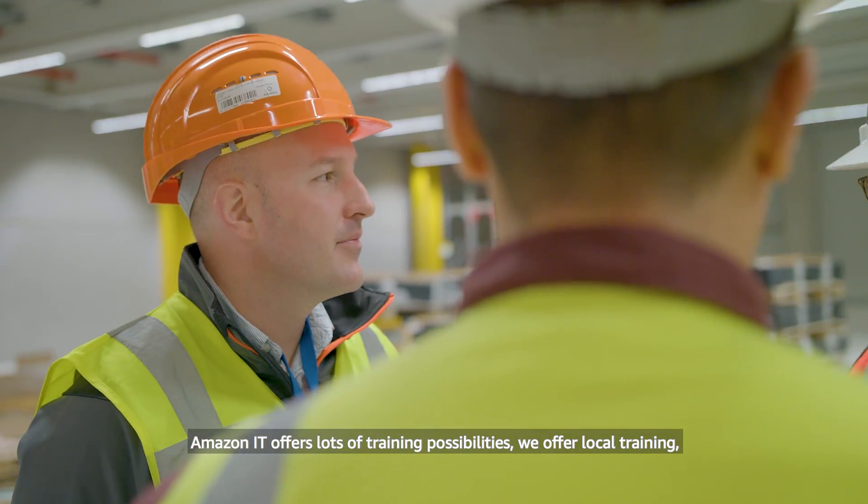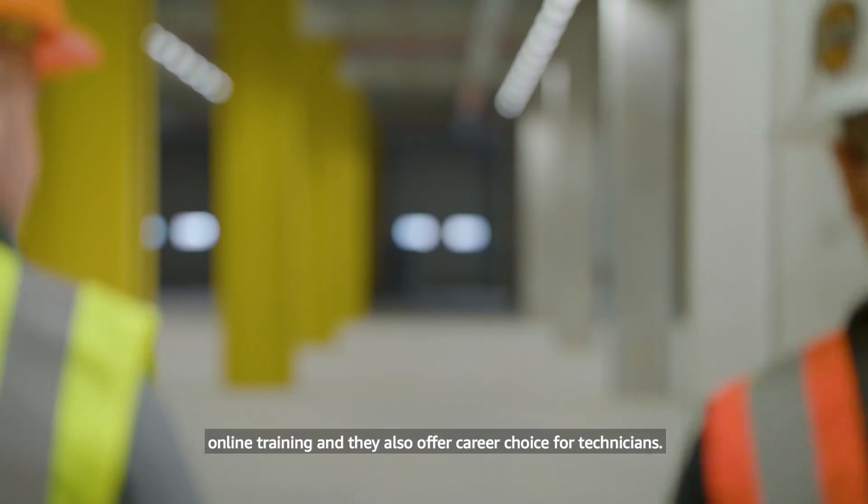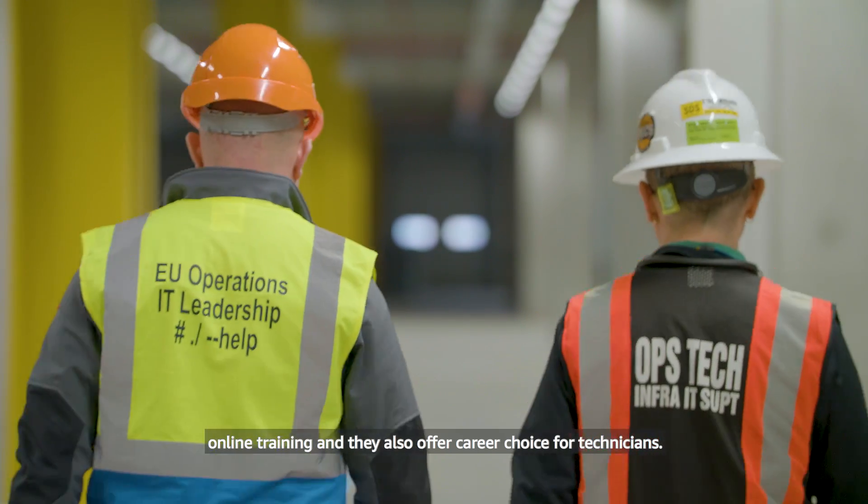Amazon IT offers lots of training possibilities. We offer local trainings, online trainings, and they also offer career choice for technicians.